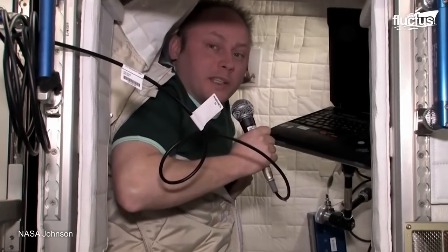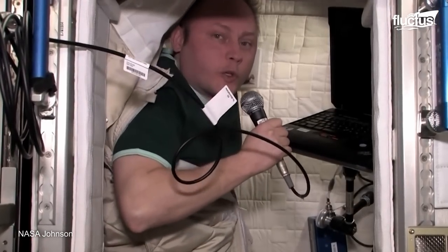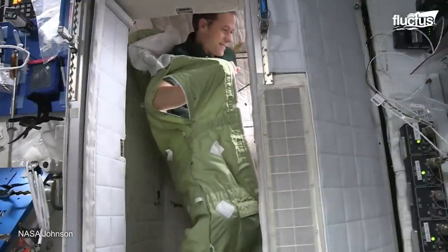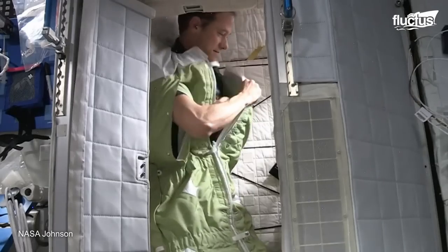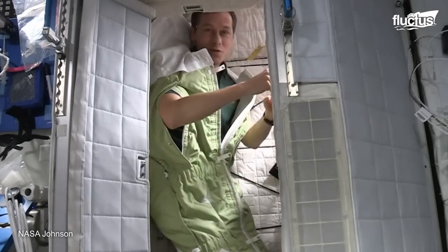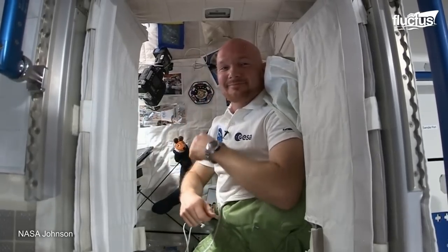The sleep stations are placed in different directions, but that does not influence the astronauts' rest. As in zero gravity, the astronauts have no sensation of up or down — every direction is up and feels right.